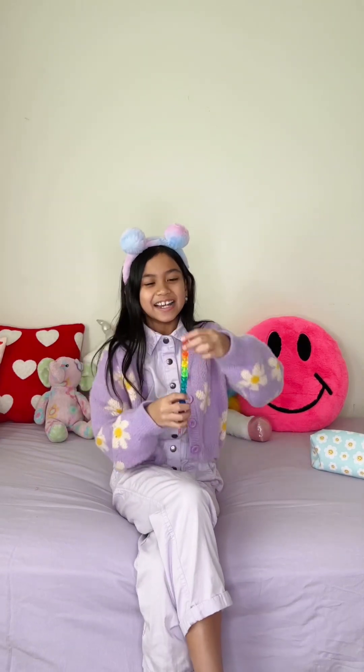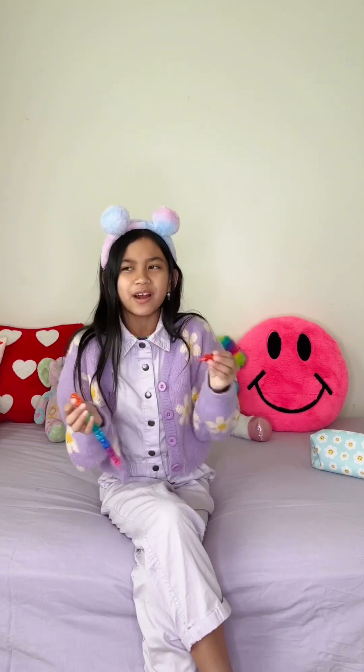I also got this adorable gummy bear pen because when I was younger my mom said I look like a gummy bear on the ultrasound, so she bought it for me. And it's actually 9 in 1. I wonder why it wasn't 10.